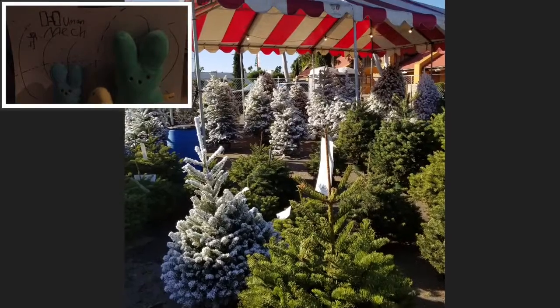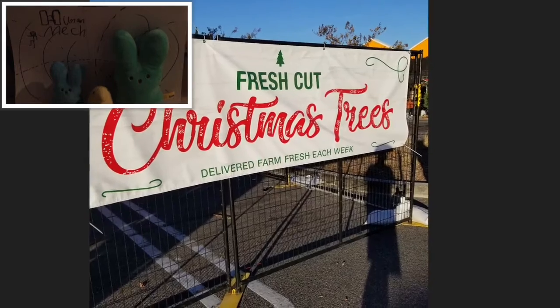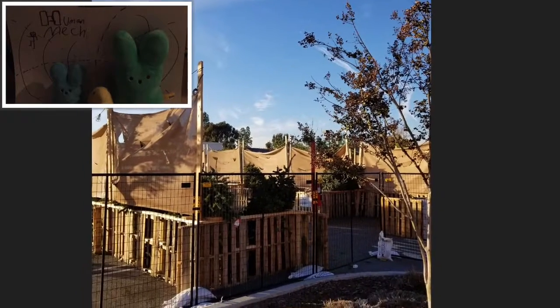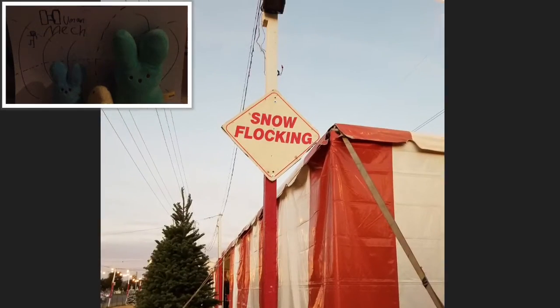Now we're at Santa's Tree Delivery. Who would tie up a tree like that? Fresh cut trees. Now we're at the direct from tree farm. Snow flocking is when they put that snowy stuff on the trees — they have that here too.